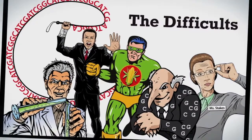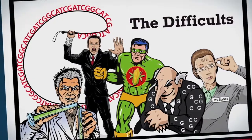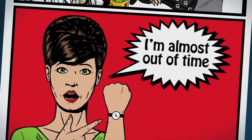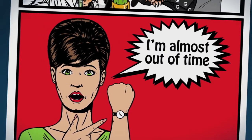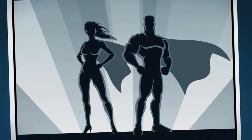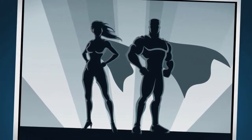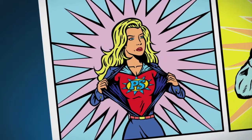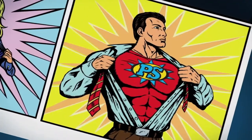You know, PCR would be easy if it wasn't so difficult. There must be a better way. The thing is, I have to get this PCR to work — I've got too many experiments to do. The difficults have ruined many PCR experiments over the years, but never fear, lab citizens, help is on the way. From the planet Takara, it's Primestar GXL and Primestar Max.